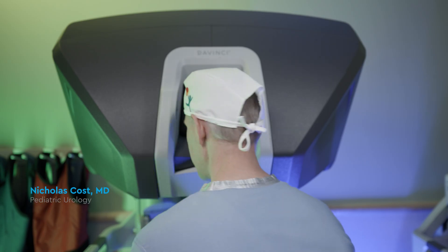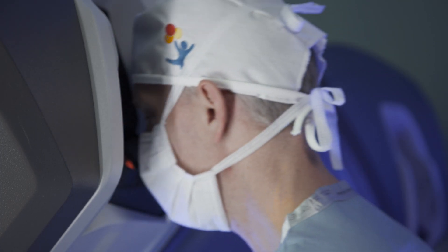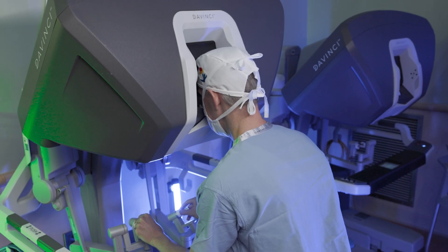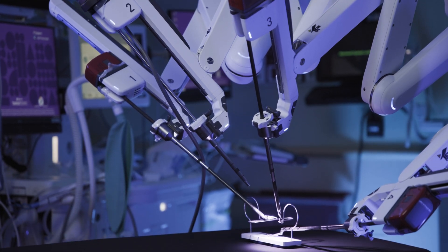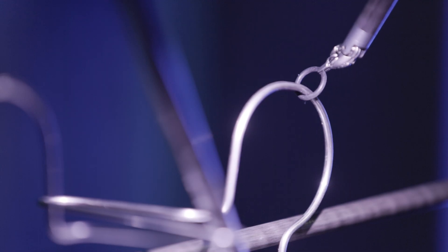Am I missing anything here? I think you got it all. Arlo and I are pretty simple — a robot and a surgeon. So, this all looks really impressive, but what exactly is Arlo? What does a surgical robot do?